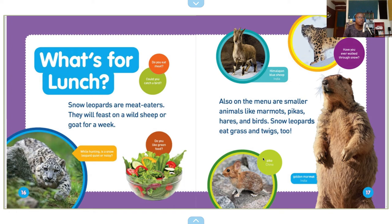What's for lunch? Do you eat meat? Could you catch a bird? Snow leopards are meat eaters — they will feast on a wild sheep or goat for a week. While hunting, is a snow leopard quiet or noisy? Do you like green food? Also on the menu are smaller animals like marmots, pikas, hares, and birds. Snow leopards eat grass and twigs too. Pika — China. Golden marmot — India.